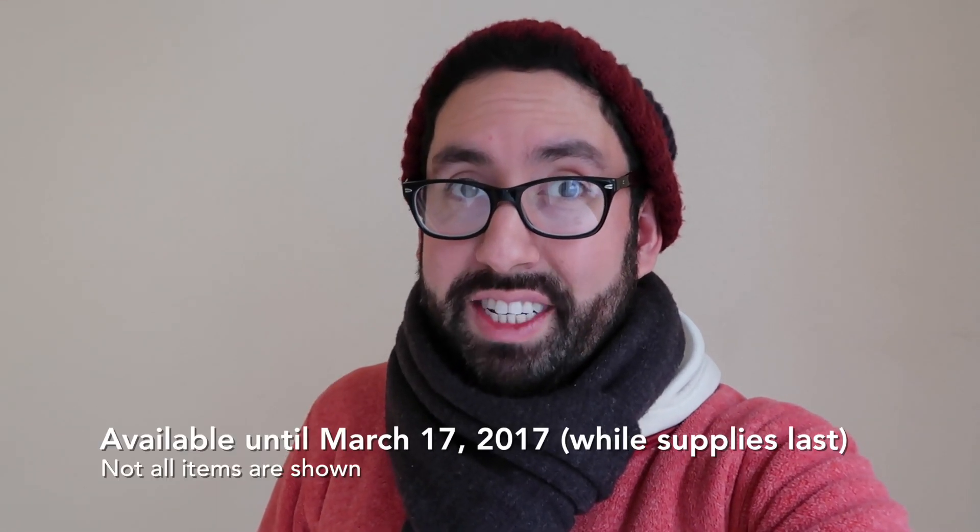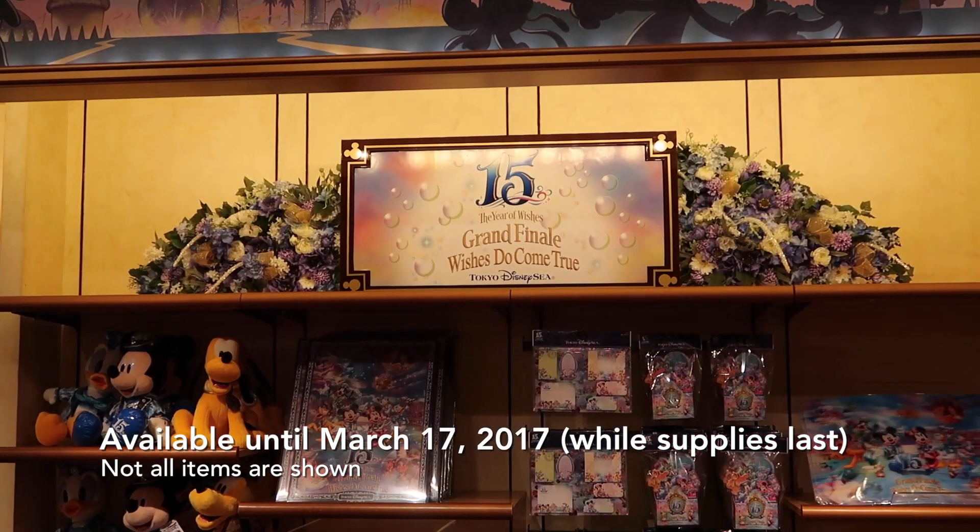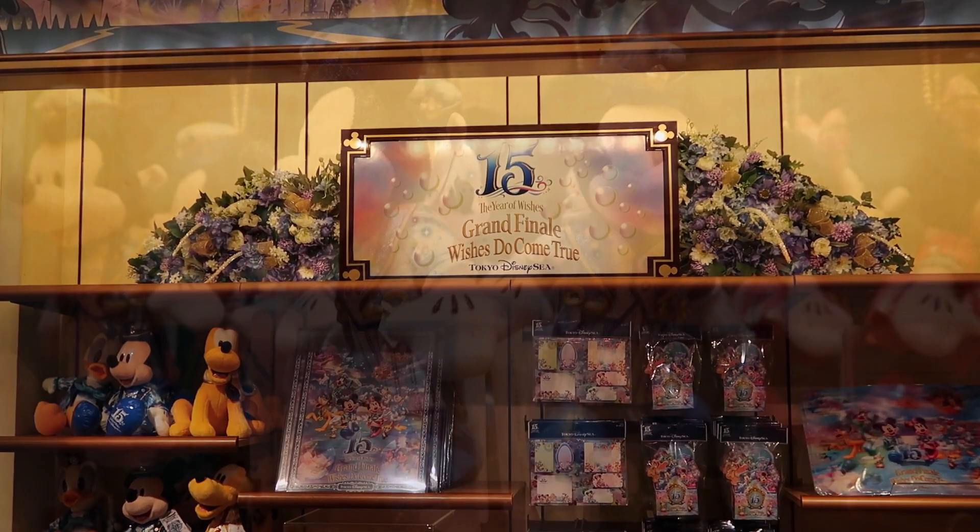Hey fellow Explorers, it's Chris from TDR Explorer and I have another merchandise video for you today. We're going to look at the Tokyo DisneySea The Year of Wishes Grand Finale merchandise.